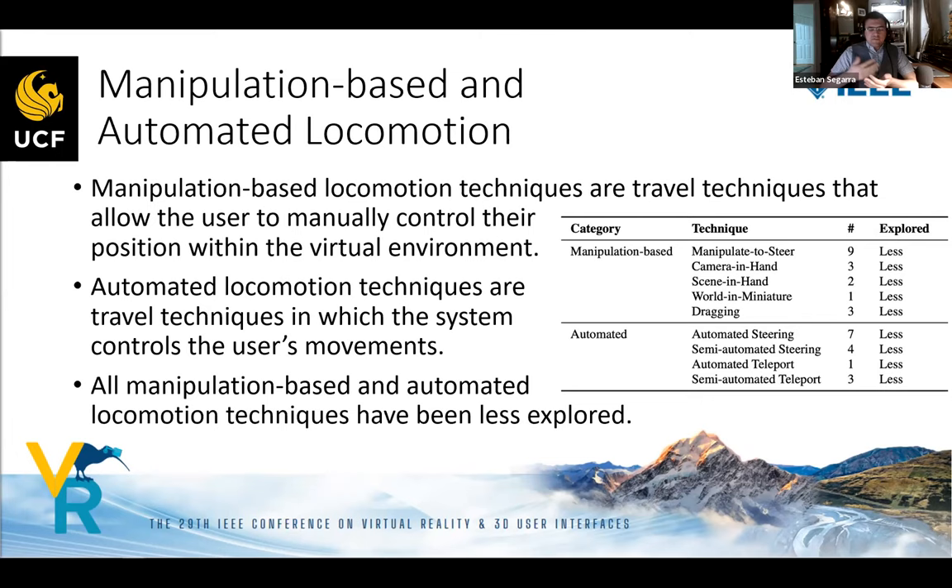For manipulation-based locomotion — where the user specifies a location or controls their position in the virtual environment — and automated locomotion techniques — where the system controls the user's movements — most or all techniques were classified as less explored by the k-means algorithm.